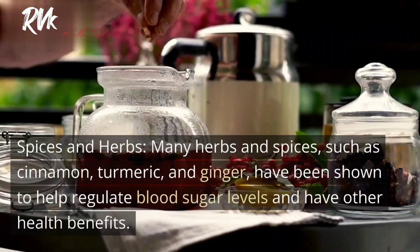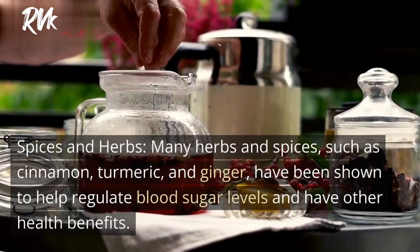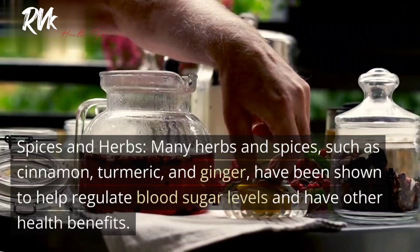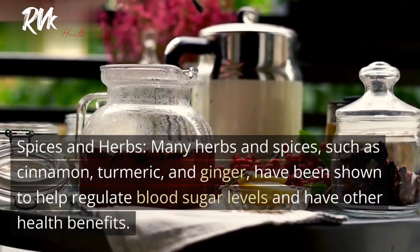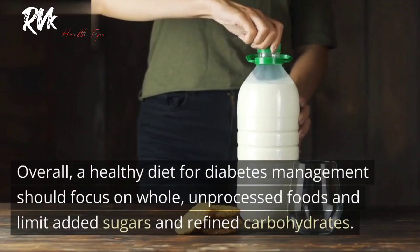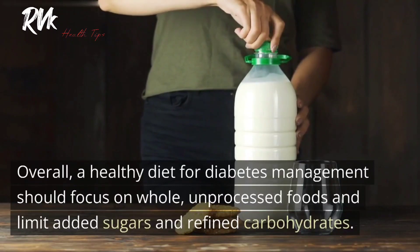8. Spices and herbs. Many herbs and spices, such as cinnamon, turmeric, and ginger, have been shown to help regulate blood sugar levels and have other health benefits. Overall, a healthy diet for diabetes management should focus on whole, unprocessed foods and limit added sugars and refined carbohydrates.